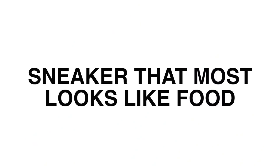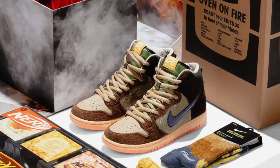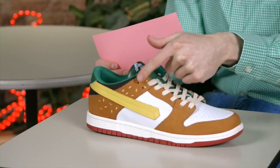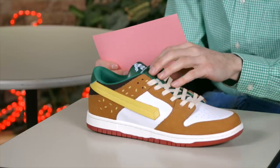We're about at the halfway point and things are starting to heat up. This next category was highly contested — it is for the sneaker that most looks like food. Earlier in the year you had that Ben & Jerry's Dunk, and just recently you had the Turducken Dunk. My winner for this award is the Burger Dunk. This one definitely best represents food to me — you see that bun, you see the sesame seeds, you see the lettuce, you can picture a burger. That's why it wins my award.